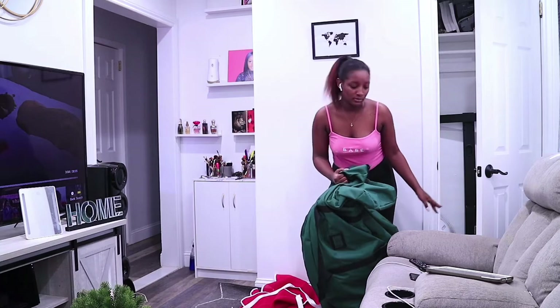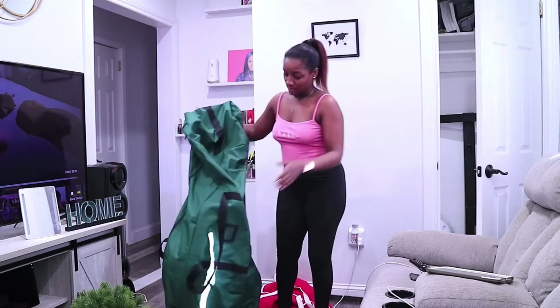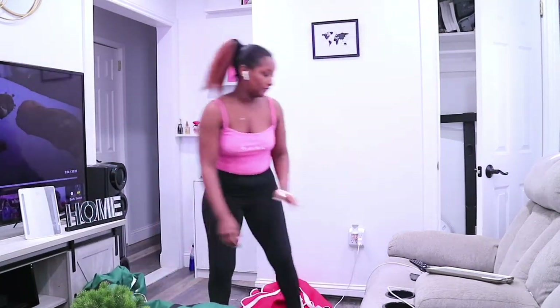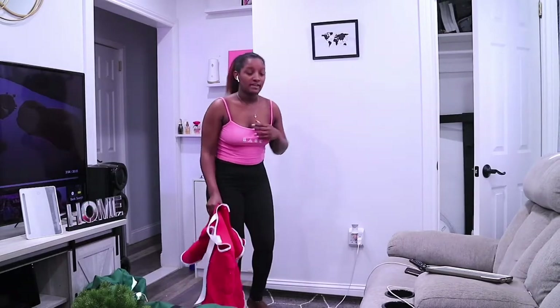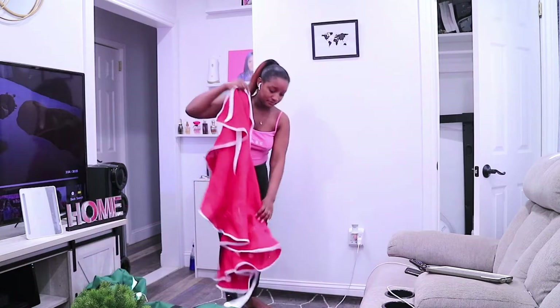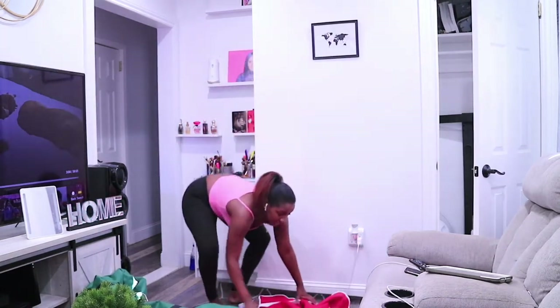The people downstairs probably hate me right now because something just fell on the floor — it was a fan that needs to be thrown out. I told Siri to remind me on Sunday at 8 p.m. to put the old fan in the trash. I bought a bag on Amazon to put the tree in, and obviously the bag is bigger than the tree itself.